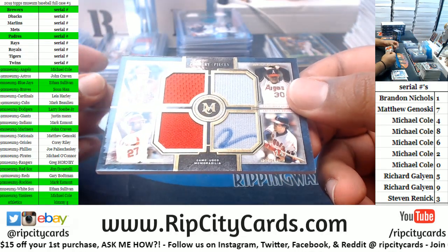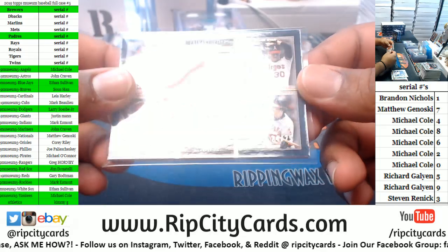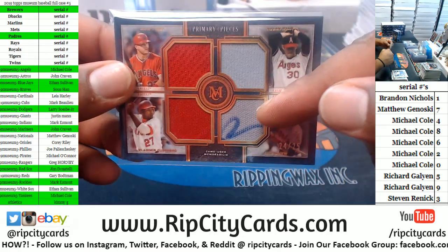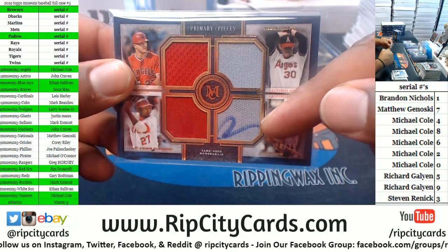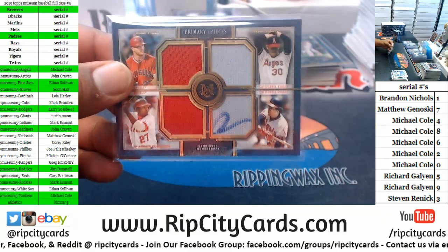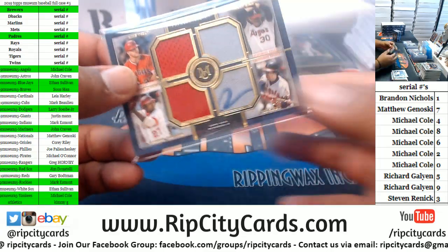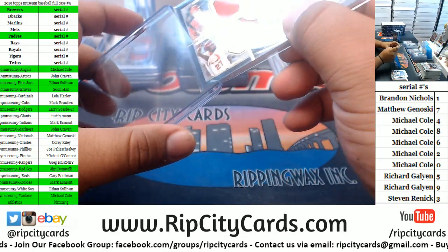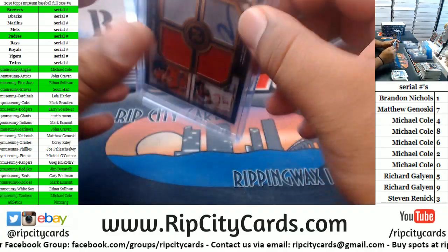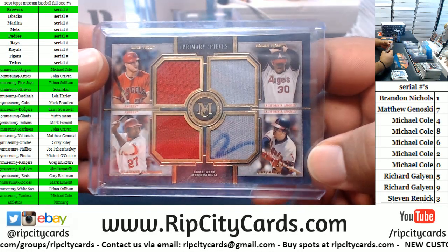Quad relic for the Angels — Trout, Guerrero, Carew to 25. Looks like he kind of signed it — I don't know if this is Carew's relic or not. But it does look like a signature — that's kind of cool.